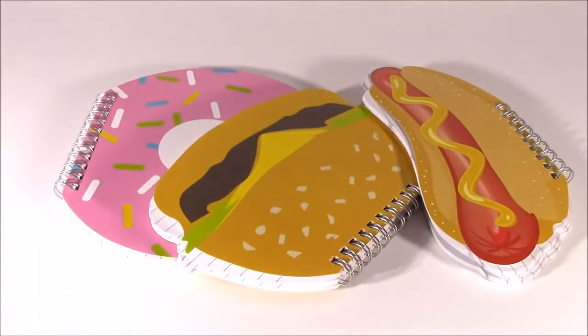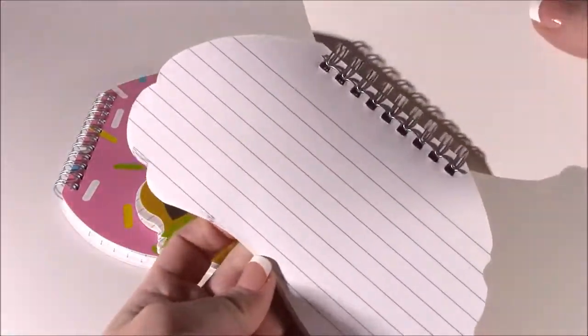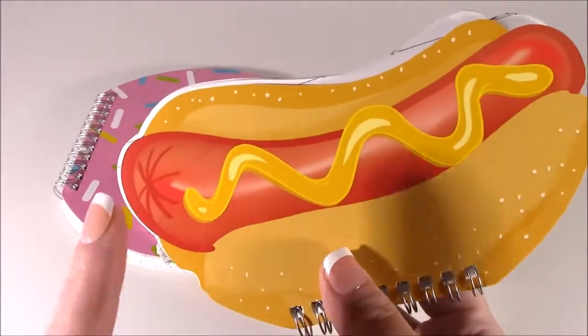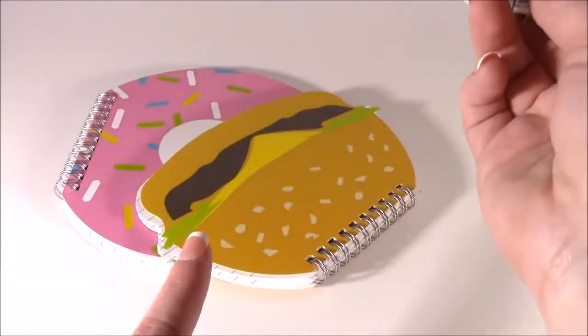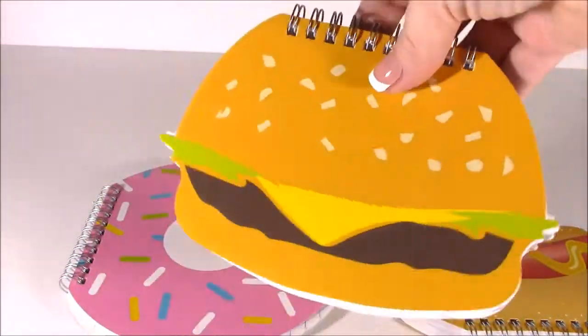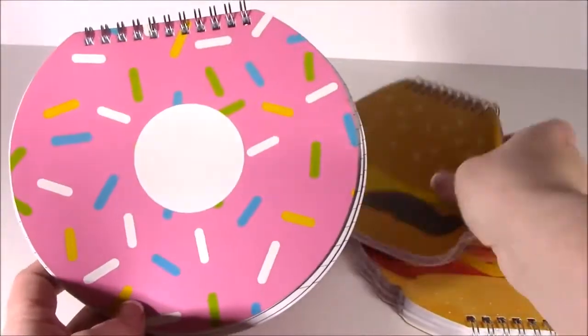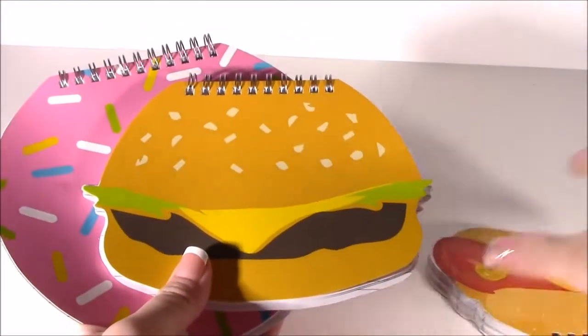I popped these little cheesy notebooks out of the packages — they are so cute, even cuter up close. The best part about them is they are lined, with lined pages, perfect for writing. These are super cute to bring to summer camp. We got the hot dog, the hamburger — it almost looks like a Big Mac and it's got big pages. And, of course, the sprinkled donut. This one reminds me of the Simpsons, like that big Homer Simpson donut. For $1.50 each, I definitely could not pass these up. Love them.